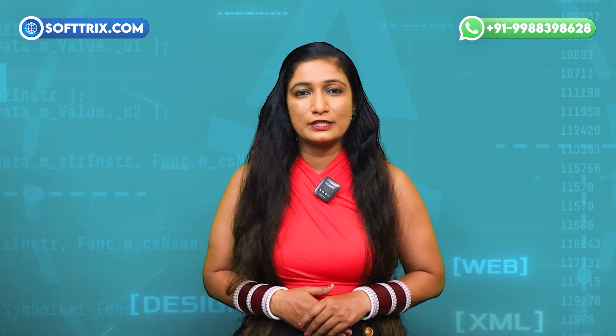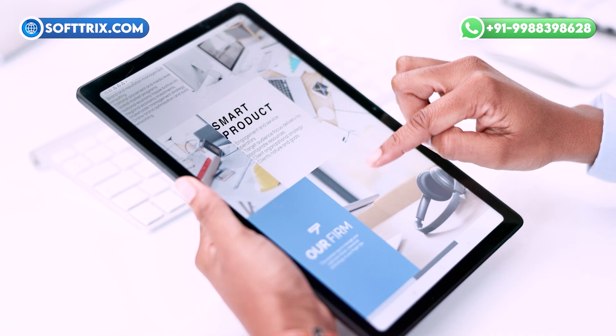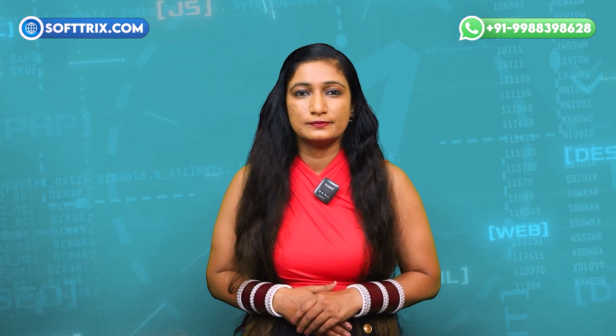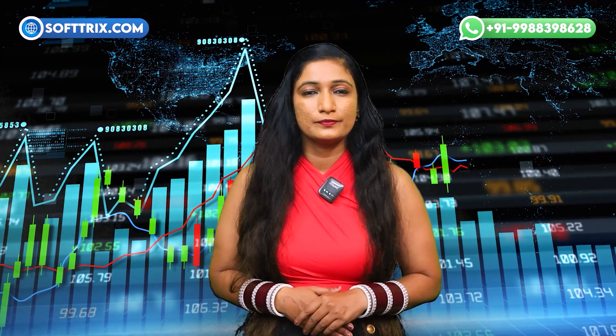That's where Softtrix comes in. At Softtrix, we specialize in creating high-performing, visually appealing websites tailored specifically for office repair businesses. Our team understands the unique needs of your industry and can provide customized solutions. We design websites that clearly present your services and highlight your expertise. Our designs include effective lead generation features to capture leads and convert them into clients. We offer cost-effective packages to suit different budgets, ensuring you get the best value for your investment, with ongoing support from initial design through to ongoing maintenance.